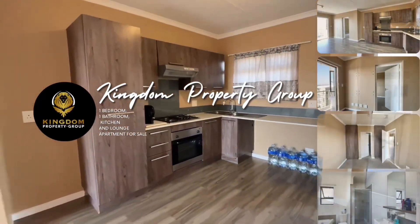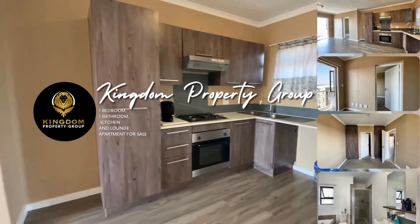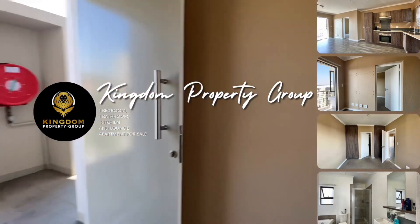Check out this one-bedroom, one-bathroom, kitchen and lounge apartment in Foley, Sandton.